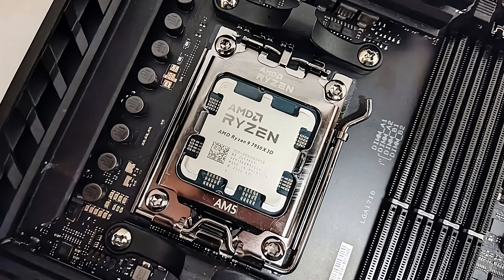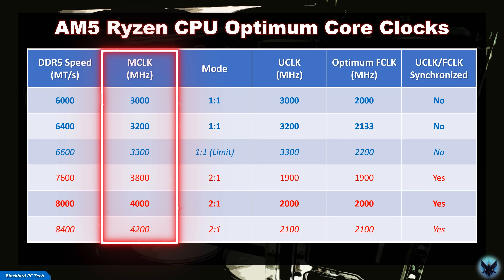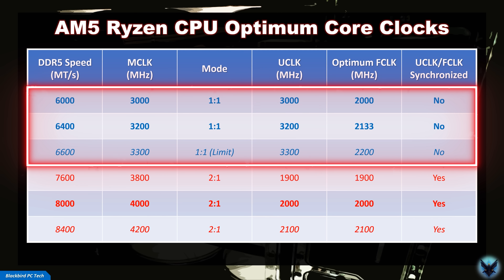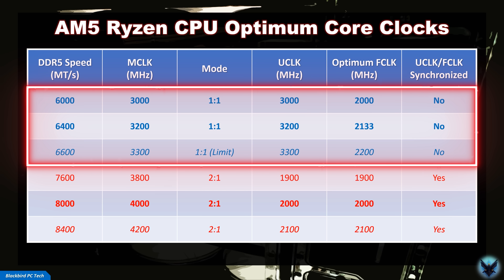As mentioned earlier, extracting max performance from an AM5-based system requires you to optimize three core clocks. To help answer how to select the best MCLK, UCLK, and FCLK combination, I put together a table showing the optimum FCLK for each DDR5 RAM kit option. The second column shows the MCLK, which will be half the rated DDR5 speed since the RAM is double data rate. In 1-to-1 mode (shown in blue), the UCLK equals the MCLK. In 2-to-1 mode (shown in red), the UCLK is half the MCLK. In 1-to-1 mode, it's not possible to run the FCLK at the same speed as the UCLK, so unlike older AM4-based systems, your system will not be synchronized. You do, however, gain a small benefit from running the FCLK at a 3-to-2 ratio.